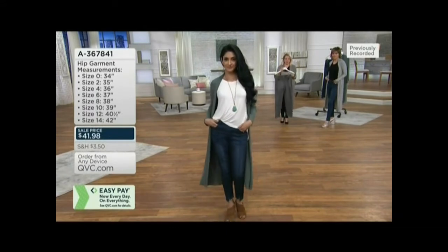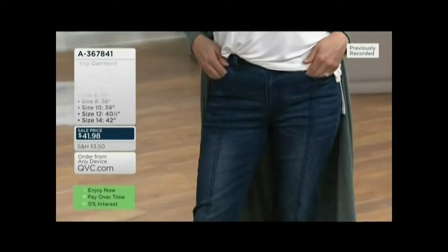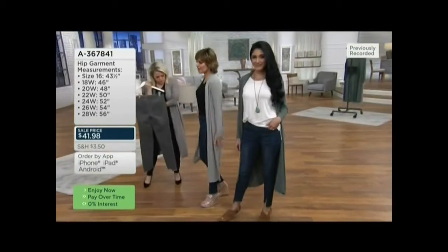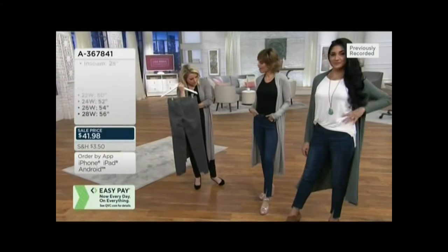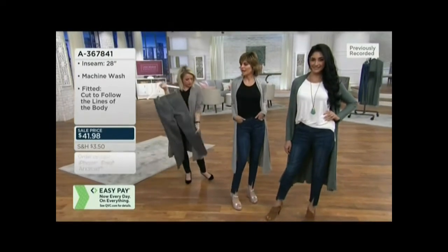Khadijah's also wearing them in the indigo. Khadijah, you are 5'9 and a half, and in the jeans you're wearing a size four. Khadijah and I are both in the tank, the jean, and the duster — and it looks like we're wearing totally different outfits. We don't look like we're dressed exactly the same, but yet we are. What a great, easy outfit — you don't even have to think about it.